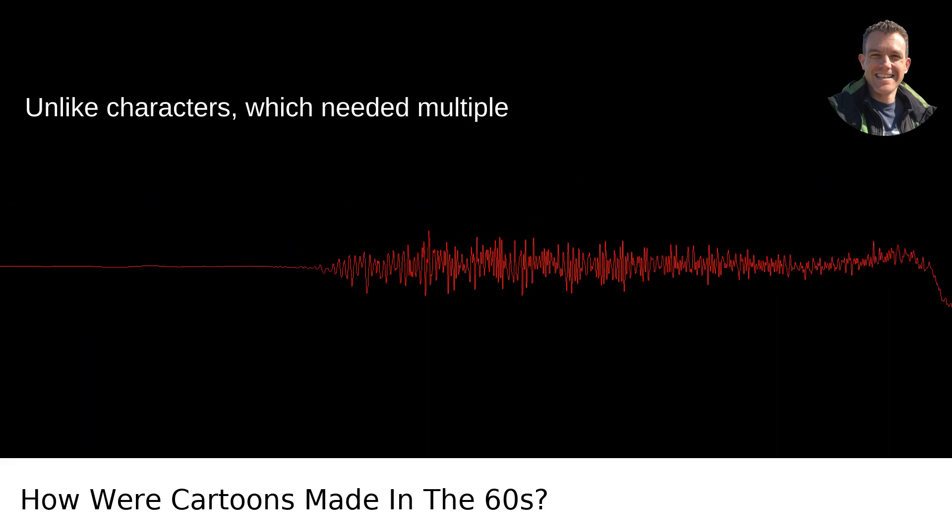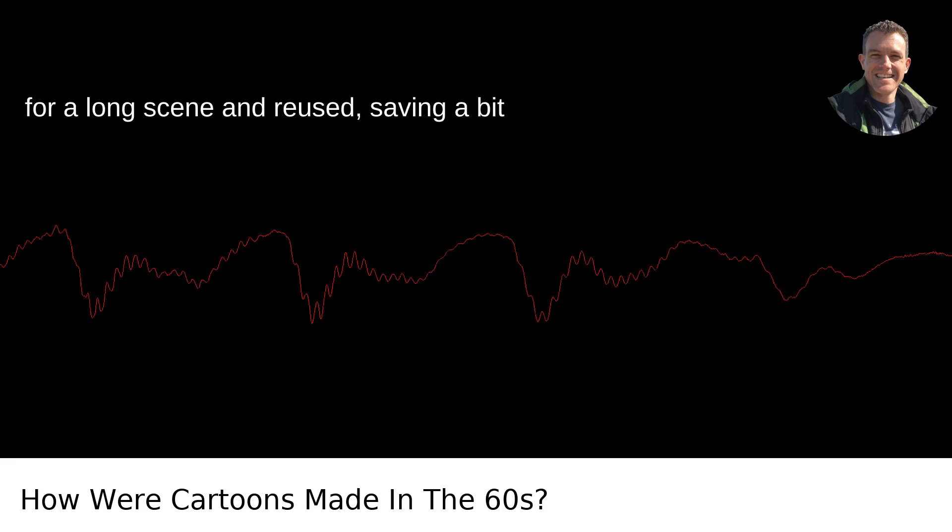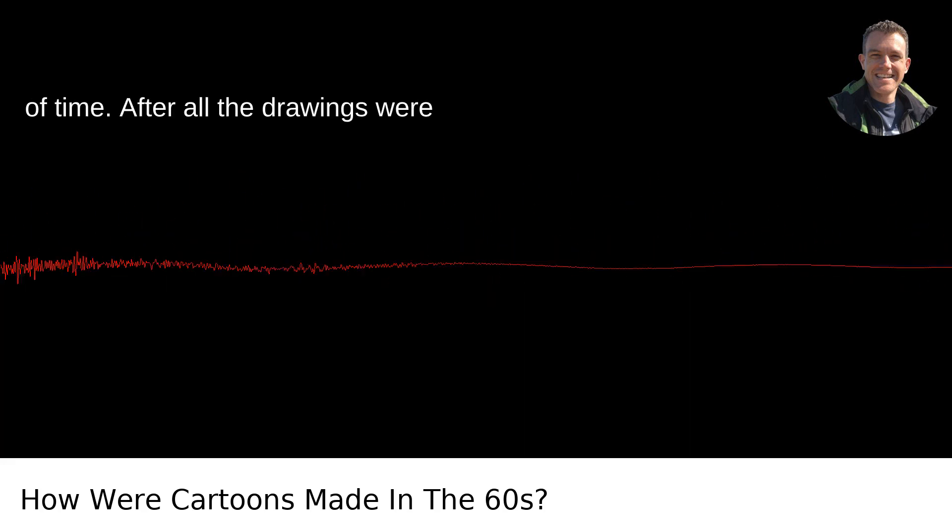Backgrounds were painted separately. Unlike characters, which needed multiple frames, a background could often be static for a long scene and reused, saving a bit of time.